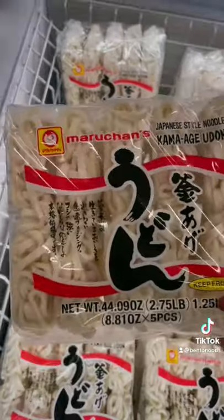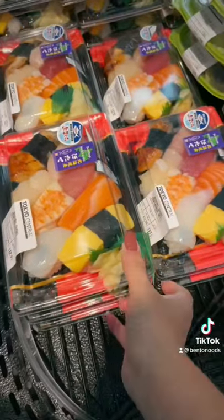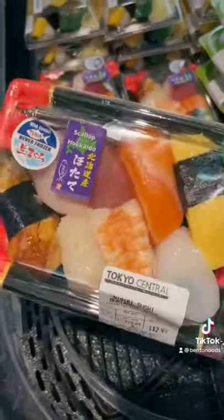Frozen udon will always be far superior than instant so I'm grabbing that. These instant rice balls remind me of my childhood so I couldn't say no to those, along with this sushi that's made daily.